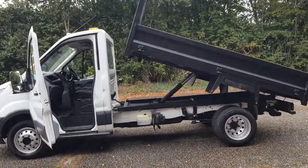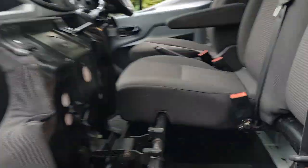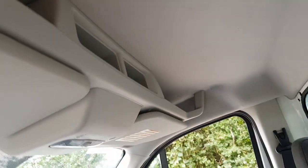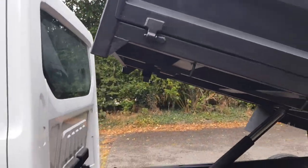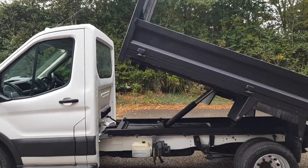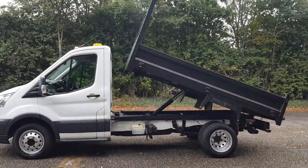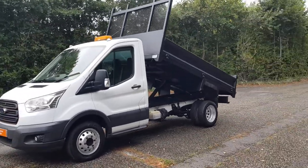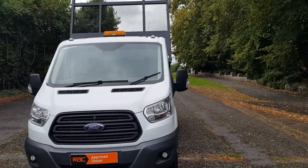I'll show you inside in a minute. You can see the under-seat storage — the seat flips up — and got the storage up there as well. My landline number is 01162 414104; my daughter Megan normally answers that. I've just done 30 to 40 pictures on this one and then obviously this video. Give us a call and we can ping them over to you.